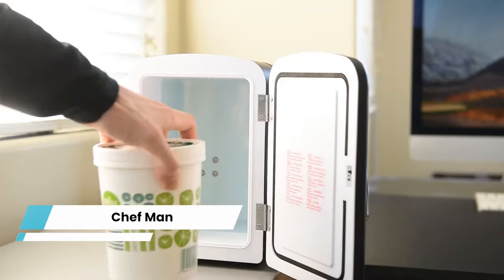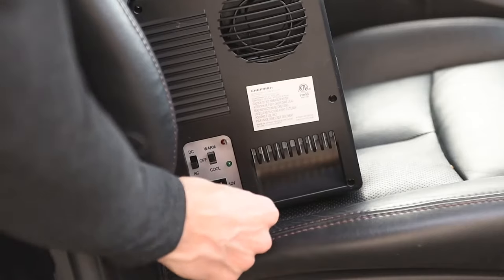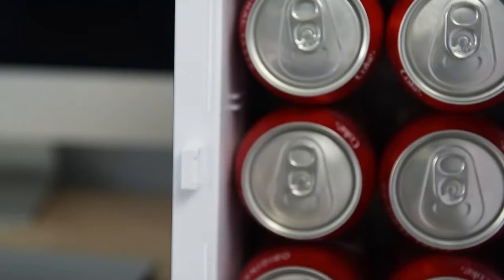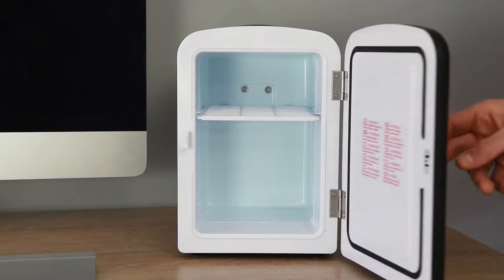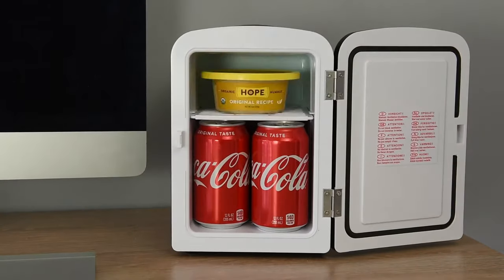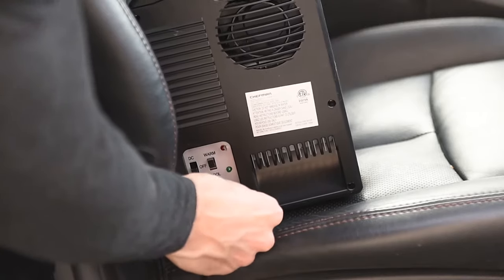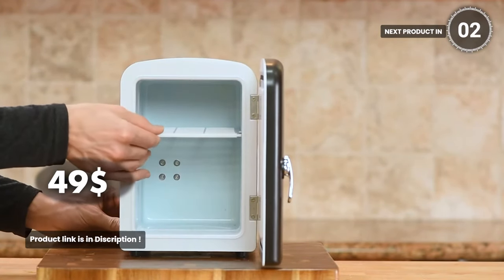Chefman. This compact and lightweight fridge will be the perfect companion for travel, office, camping, and more. With its versatile cooling and warming functions, simply flip the switch to cool or warm your snacks, drinks, or even meals. The 4-liter capacity can chill six 12-ounce cans, and the removable shelf allows for easy storage of various items. Plus, it's eco-friendly, plugs into standard outlets and car chargers, and comes with advanced safety features. It costs you about $49.